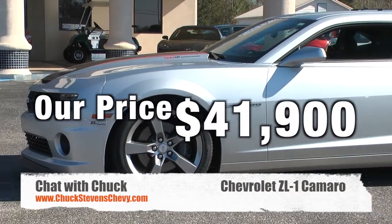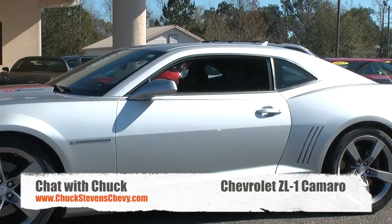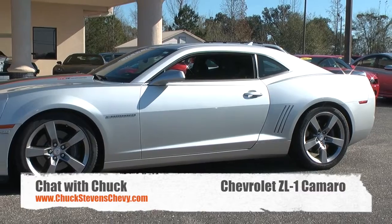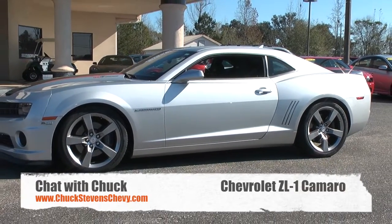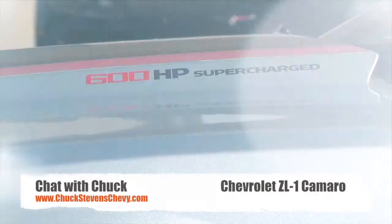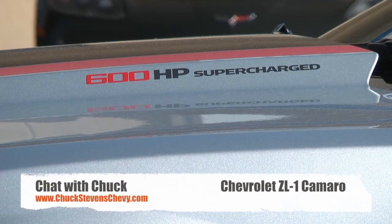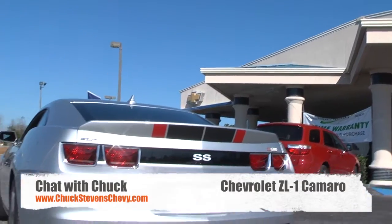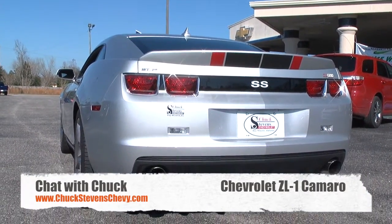It is a one-owner with 24,000 miles. It's an SLP edition with a six-speed manual transmission and a supercharged 6.2 liter V8 — absolutely incredible. It's got the specific SS front and rear body color fascias with a unique front and rear spoiler. It's got it all.